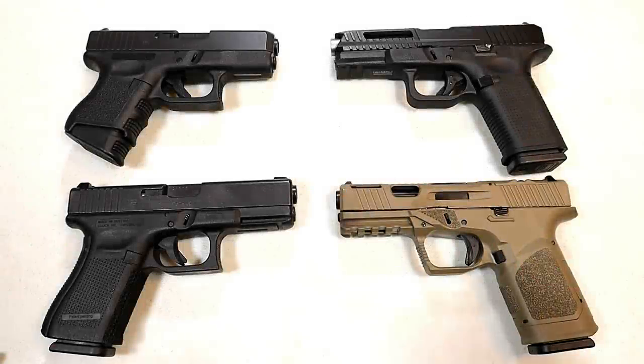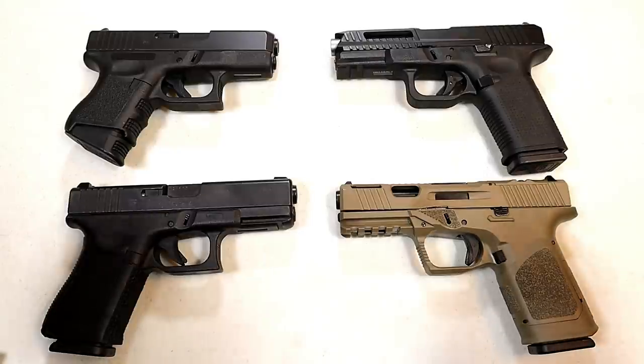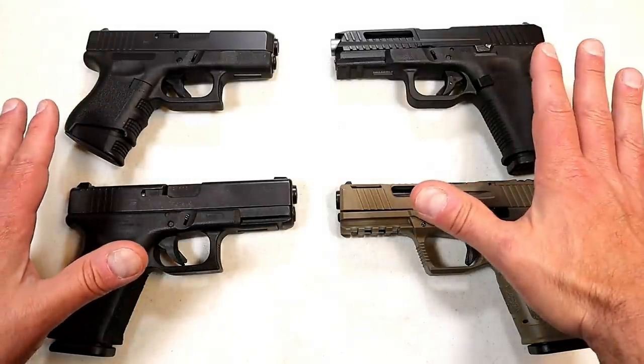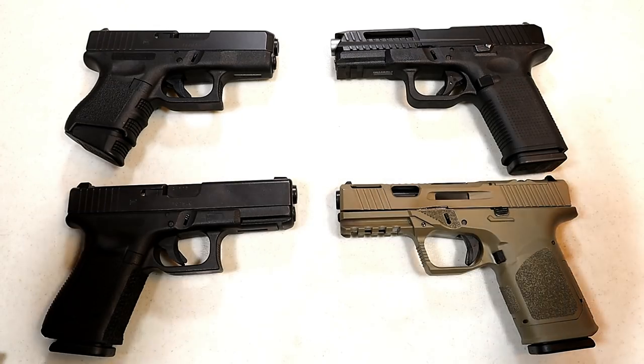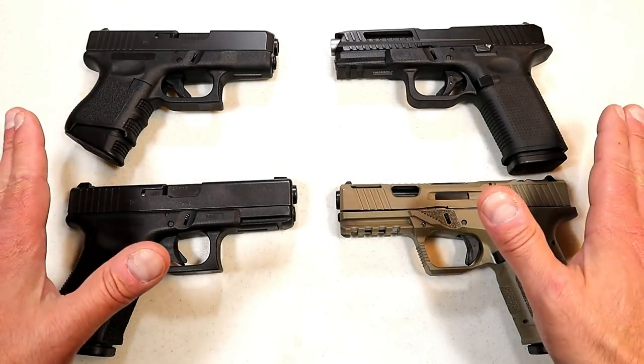Hey there friends, thanks for checking in. It's time for another handgun showdown where the viewers of this channel decide which manufacturer produces the better handguns. This time it is a bit different — we have Glock versus Glock clones, and I think this will be tight because there are so many strong feelings on each side of this issue.